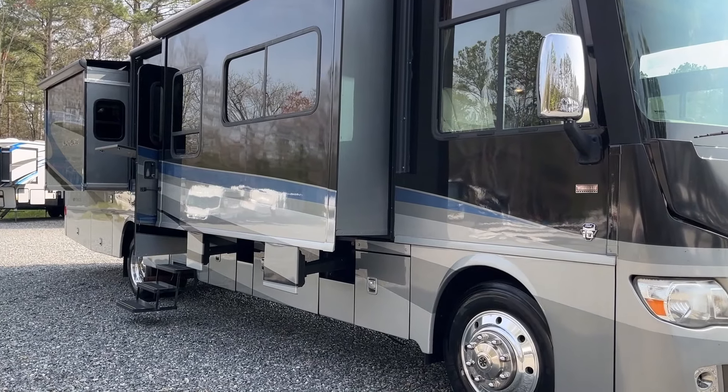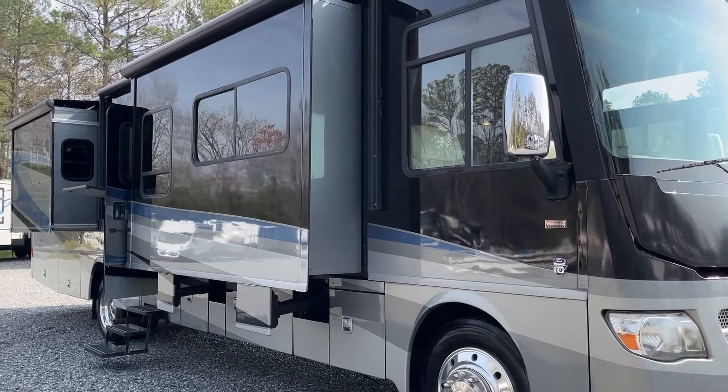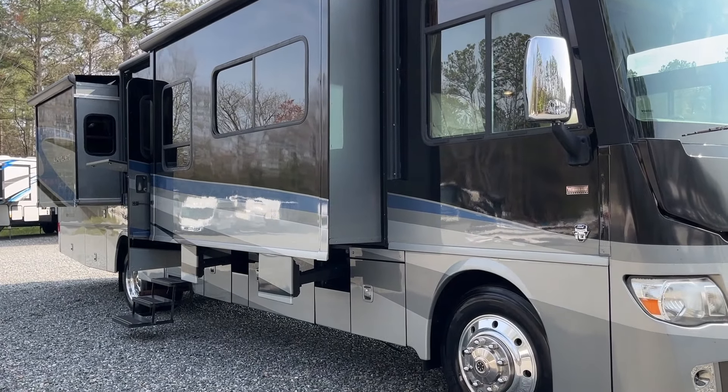The last focal point of the exterior: it has an awning that comes out over the slide out, giving you a whole exterior camping space to use. This is on the Ford chassis V10, and really for a 10-year-old coach it's in great shape.